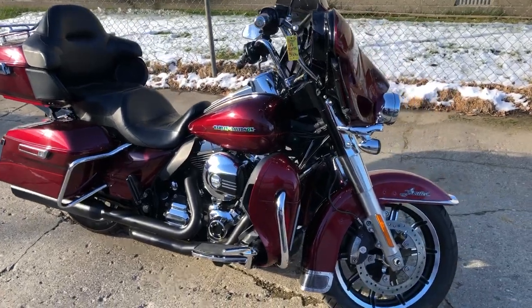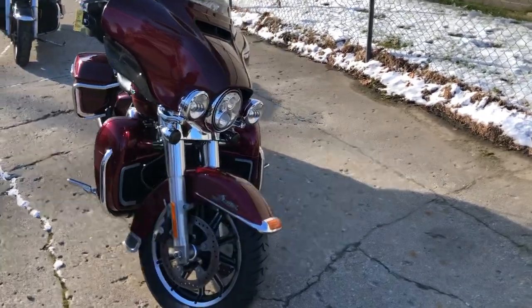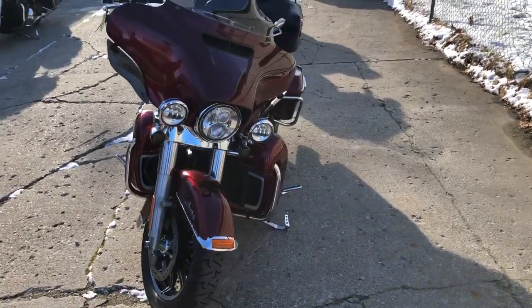Hey guys, ApprovalPowerSports.com here doing some videos on some stuff that just rolled into the showroom. Check this one out — it's a 16 Ultra Limited for sale in the Mysterious Red Sunglow paint.